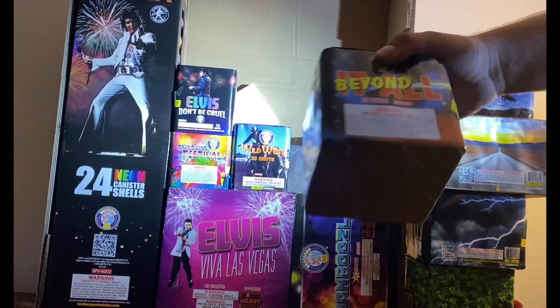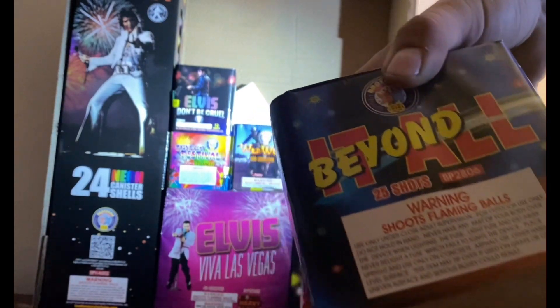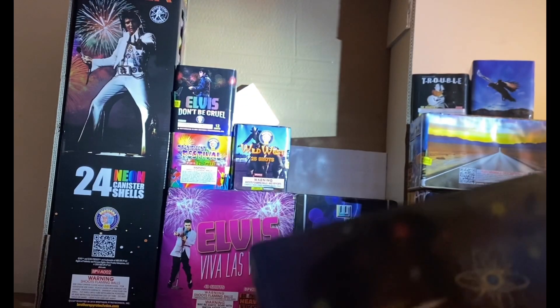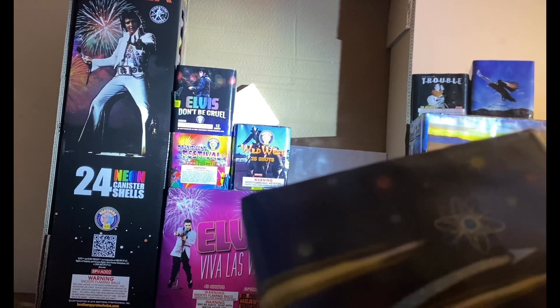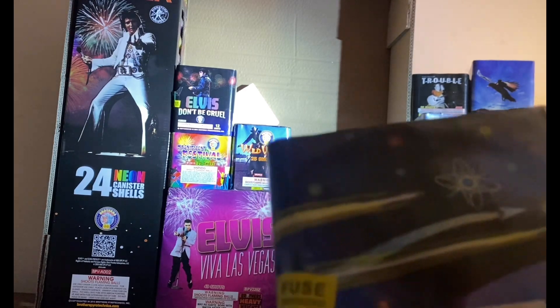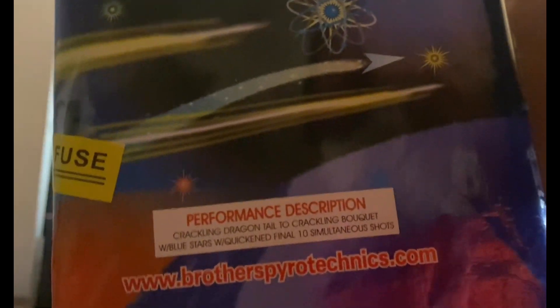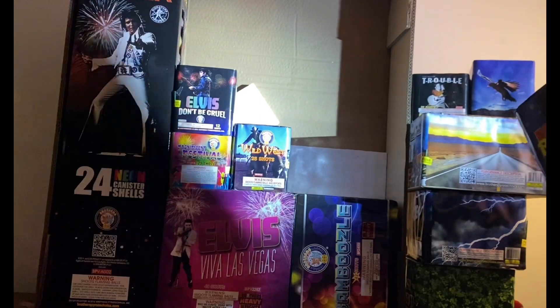Next up is 'Beyond It All' — 25 shots. Performance description: crackling dragon tail to crackling bouquet with blue stars, quickened finale with simultaneous shots. Take a look at that — I can't see the camera too well from my angle, so I apologize.